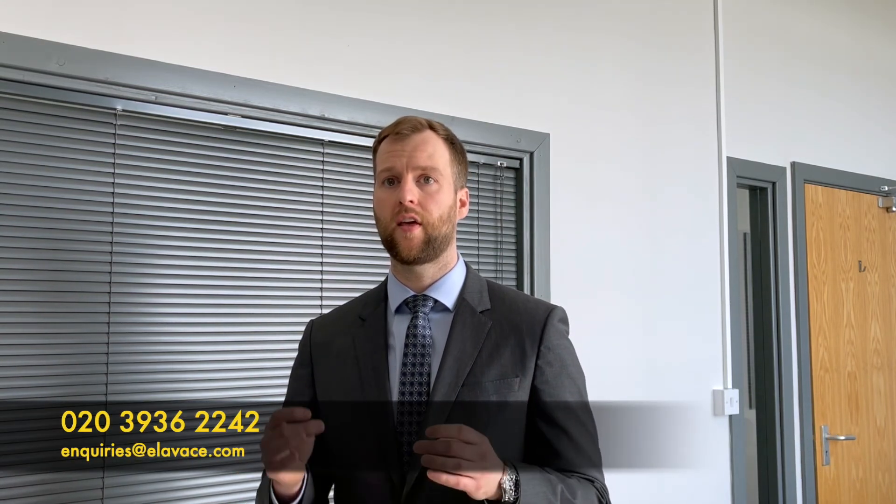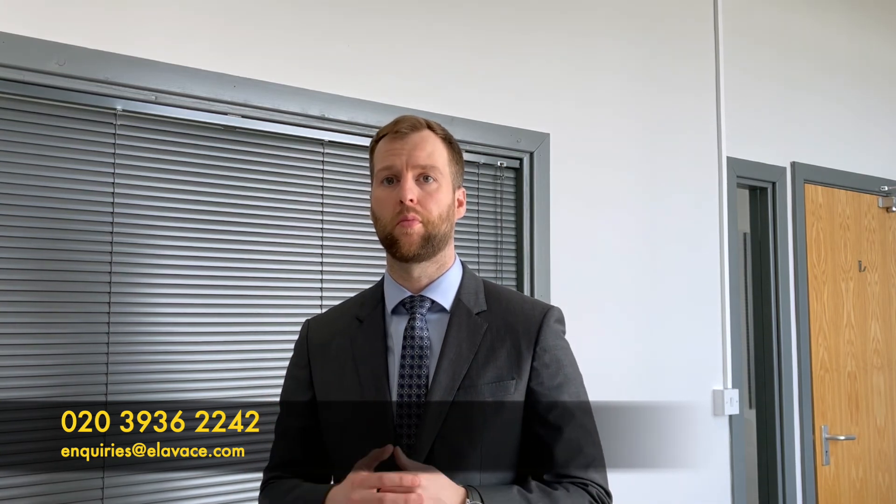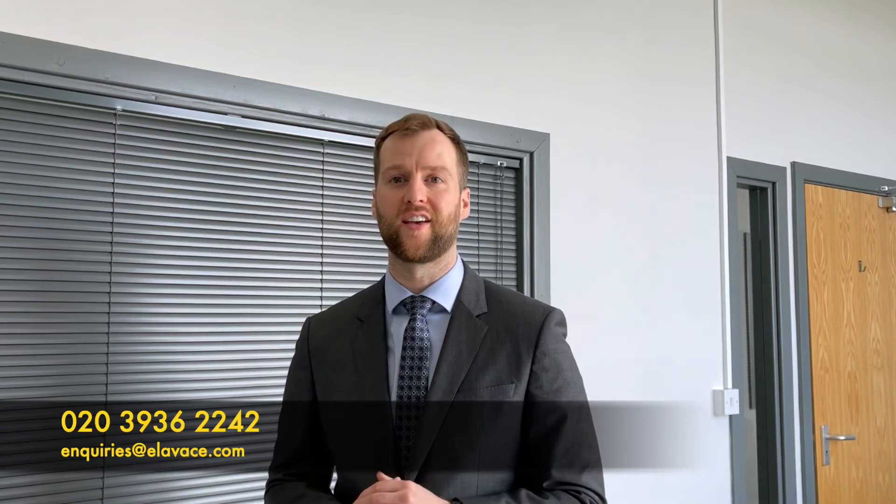Thank you very much for joining us this week — it's been an absolute pleasure. Join us back next week for our latest educational video. To simplify what we've gone through today: you're buying your property below market value, so every brick that is laid, every floor that is built, your property is increasing in value. If you'd like any further information, please don't hesitate to speak to one of our designated consultants on the phone number below. Thank you very much and have a lovely day.